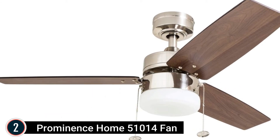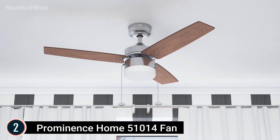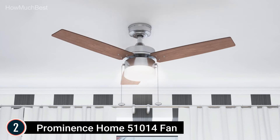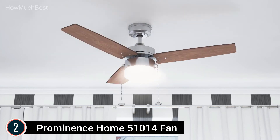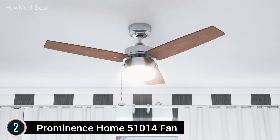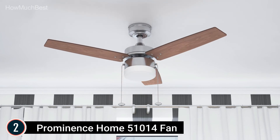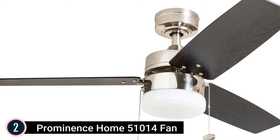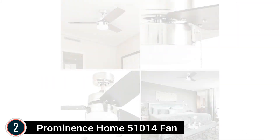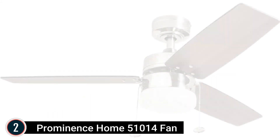Number 2 on our list is the Prominence Home 51014 Fan. Improve your room with this modern ceiling fan. This ceiling fan is best for kitchens, bedrooms, and bathrooms. It features a comfortably silent, 3-speed reversible motor with downdraft and updraft modes for optimum airflow, making it easy to control the temperature of your space. The design is up to you — this ceiling fan includes a different finish on each side of the blades.